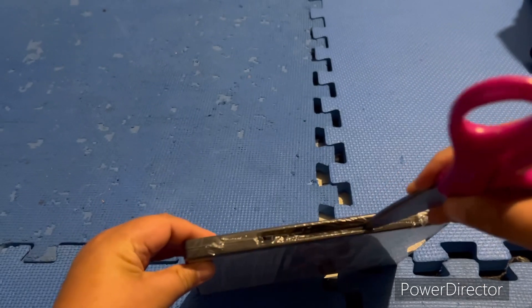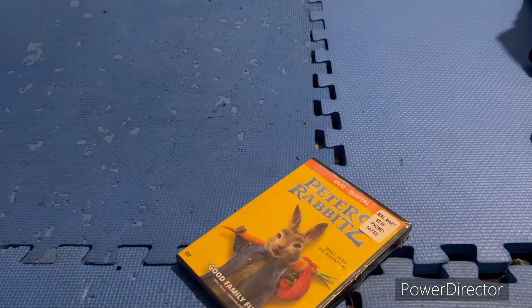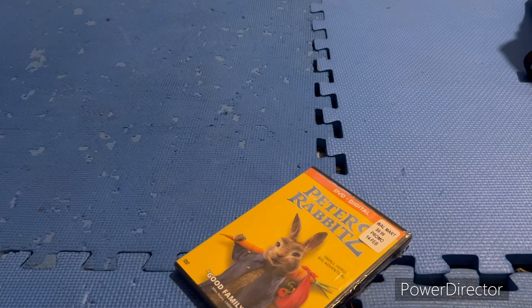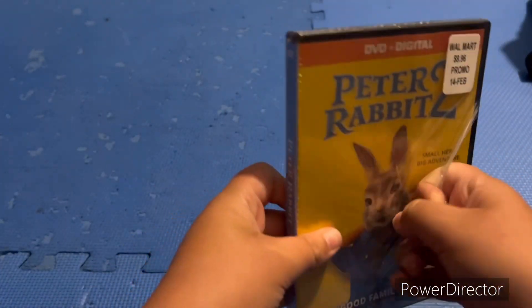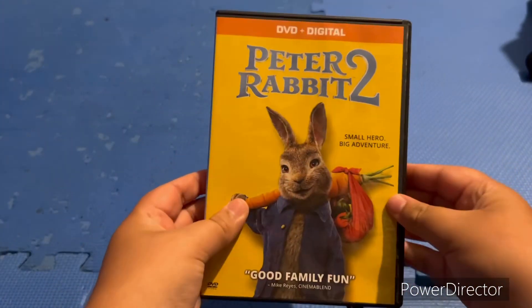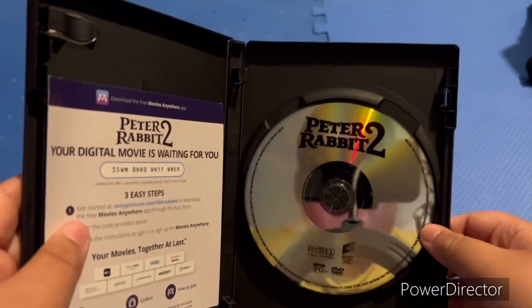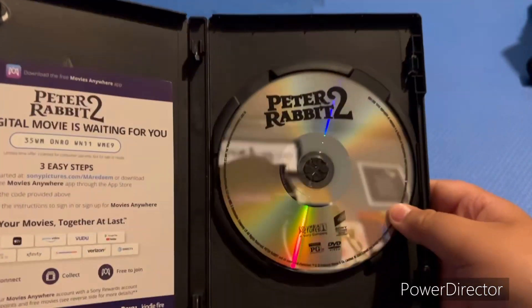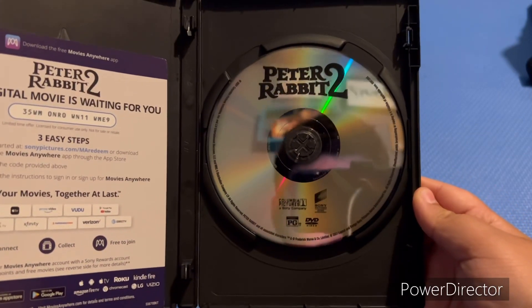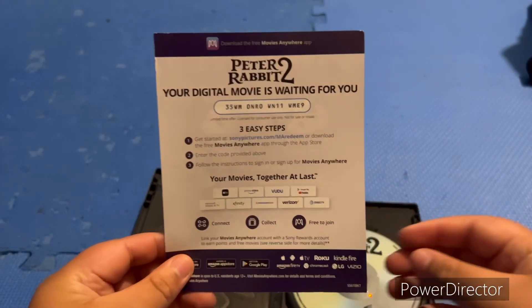Okay, I'm about to unbox this thing. Oops, sorry — I had to step away but I'm back now. So I'm gonna unbox this thing, okay, let's unbox this.